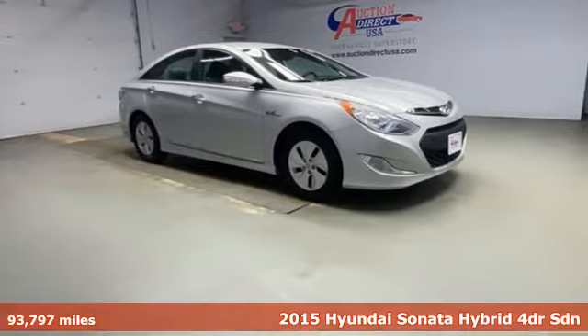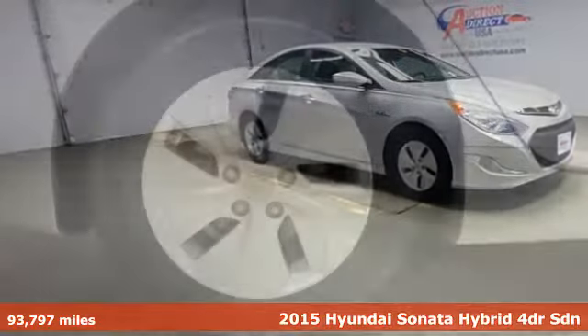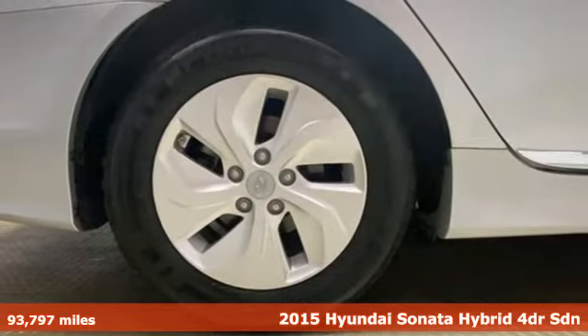It's a 2015 Hyundai Sonata Hybrid. Challenging convention to find a better way — it's the Hyundai way.